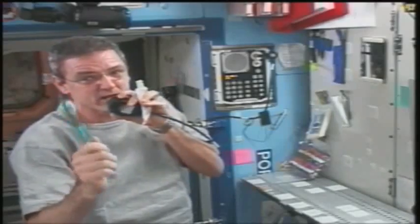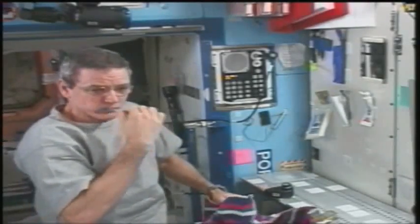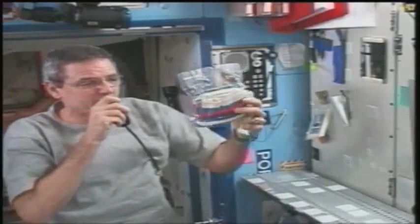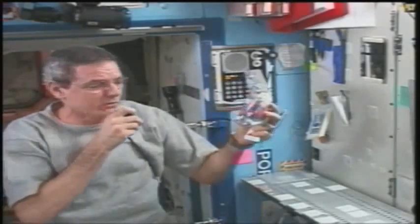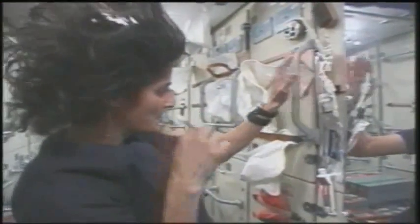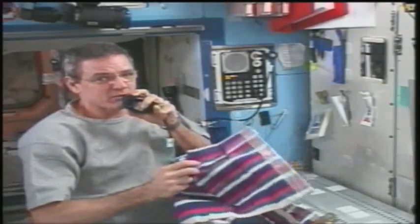As I'm brushing my teeth, there's no sink to spit in — so what do we do? We use a towel. This package has one dry towel in it, provided by the Russian space program. Almost everything has velcro on it. I can either swallow the toothpaste or spit it into the towel.